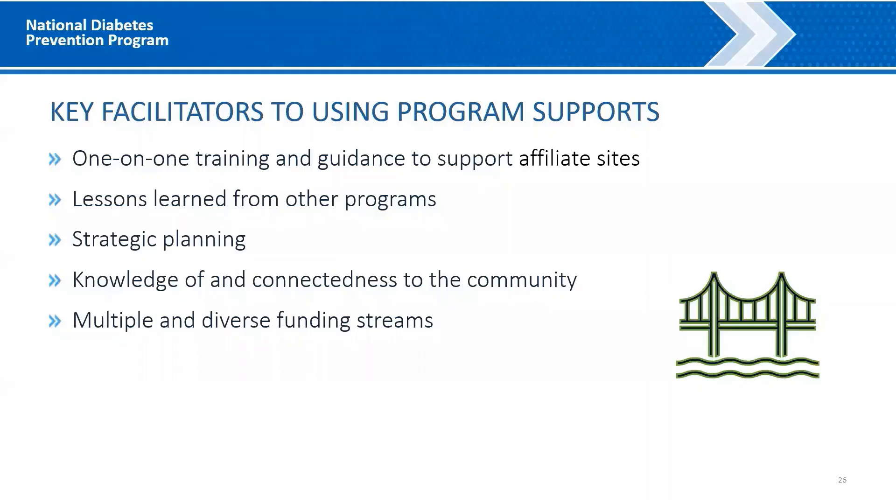Now we'll share the findings from our case study. Our findings include facilitators, barriers, and lessons learned in using program supports. APCHO, ADCES, and Comagine Health reported several facilitators to using program supports. They noted the importance of providing one-on-one training and guidance to support affiliate sites with strategic planning and the use of program supports, and learning from the experiences of other programs about the types of supports that helped engage participants. They also emphasized the importance of using a strategic and collaborative approach to planning and implementation of program supports, and to problem-solve issues as they arose. Knowledge of and connectedness to the communities served helps to better understand barriers to engagement and social determinants of health needs. Finally, identifying multiple and diverse funding streams to cover costs related to program supports was noted as very helpful.